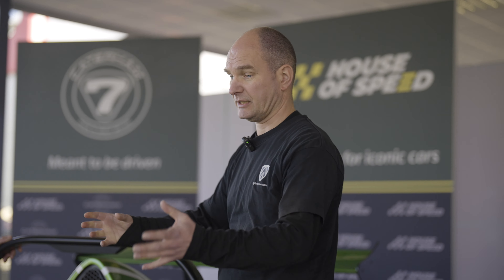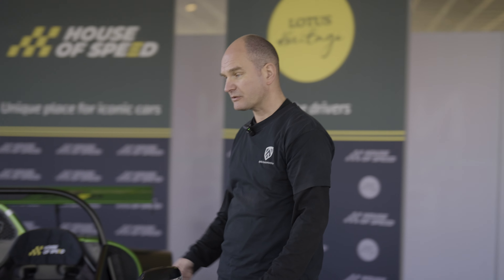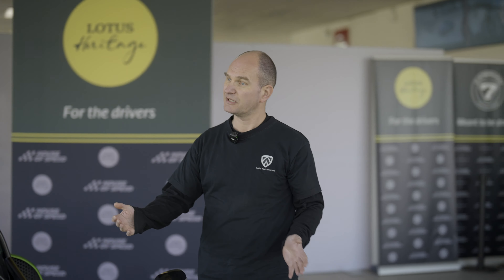There's a full video of Nikolai driving a solo lap on a drier track in the description. For now, let's get back to House of Speed, where Tim will tell us more of the story about this Danish little demon.